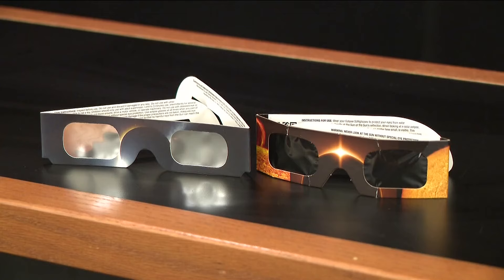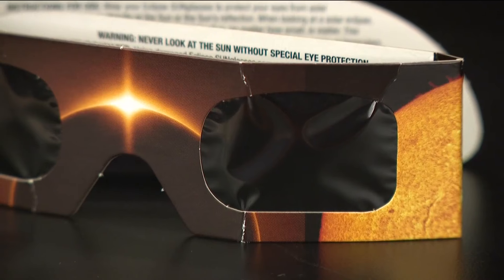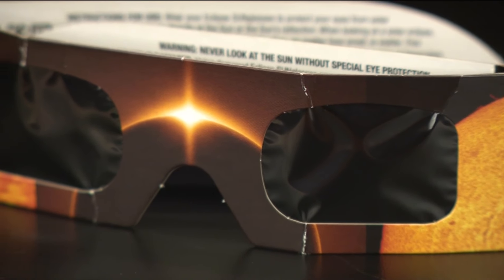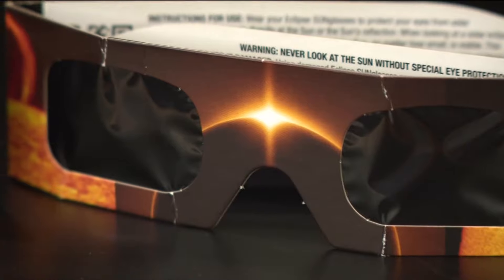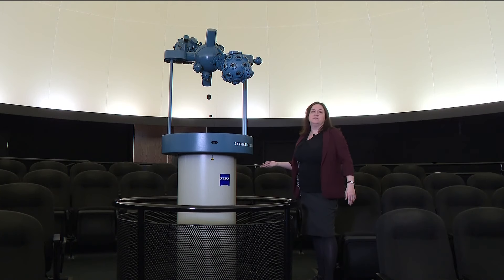So if you have those glasses or someone's handing them out, that's great. You want to make sure they're in good condition and not counterfeit. What you want to watch out for is glasses that might be crumpled up, scratched or bent like these ones. Experts say that can let enough light through that they'll damage your eyes.